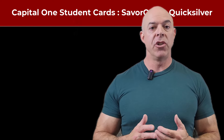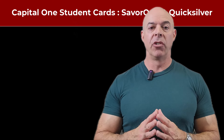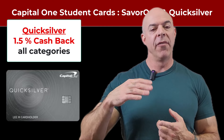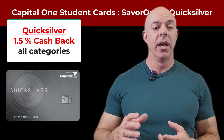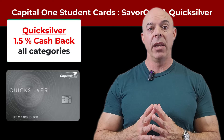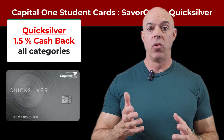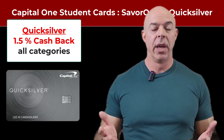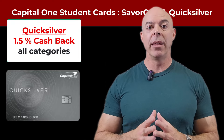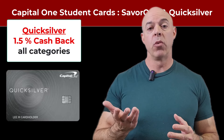If it were me, which card would I choose? Well, you may not have an option — you may only be approved for one. But the Quicksilver card, in my opinion, is the easiest because it gives you 1.5% cash back on all spending categories. You don't have to think about whether you're going out to eat. You may eventually have multiple credit cards and use different cards for different types of purchasing because they give you a higher percentage back. But 1.5% back on all categories is really good if you're a student with little or no credit rating. If someone with amazing credit can get 2% back, that's not a huge difference.